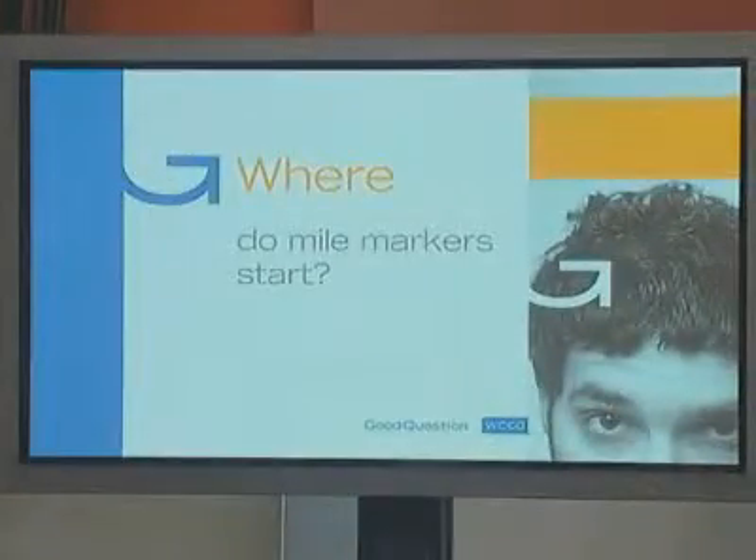On the drive back from your 4th of July destination, did you notice a lot of these signs out there on the highway? Mile markers. They let us know exactly where we are along a long stretch of road. But when you look at the number on the sign, it's hard to know exactly where those numbers come from. So where do mile markers start?